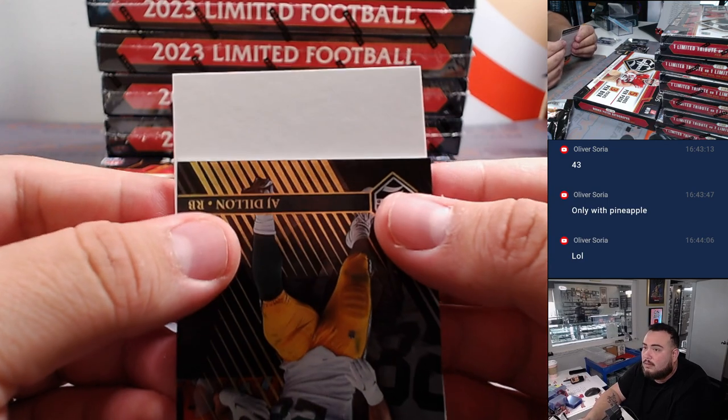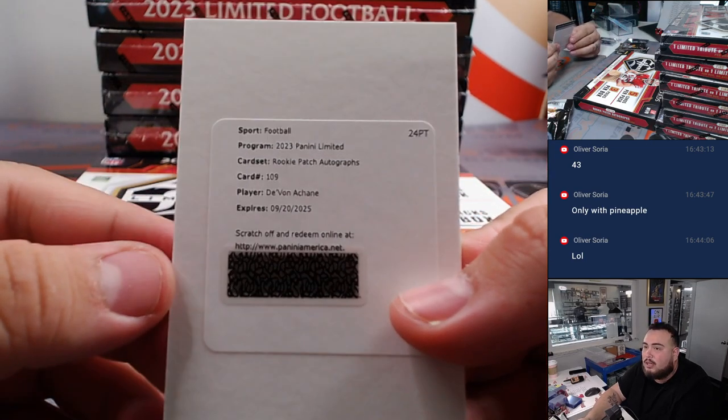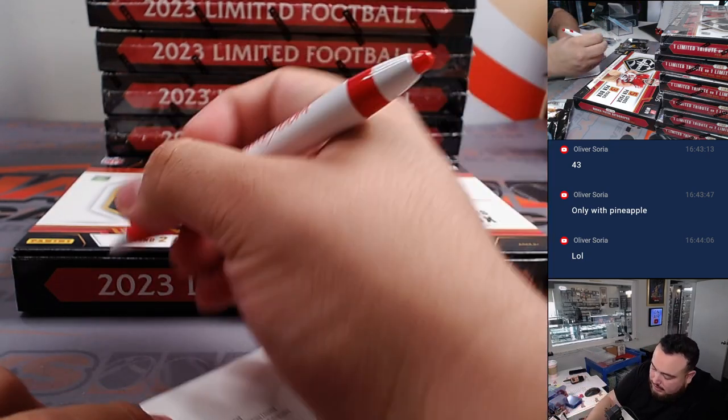Rookie patch autographs, card number 109 — Devon Achane for the Dolphins, which is an RMB team going to Joe on the board there with spot zero.